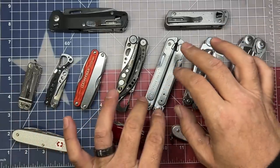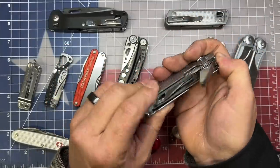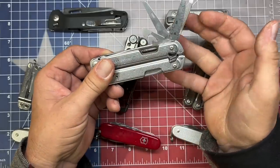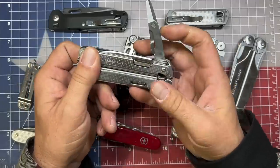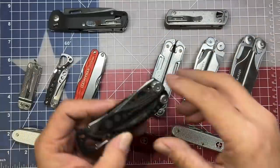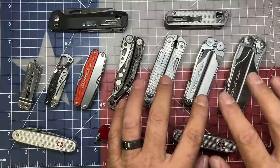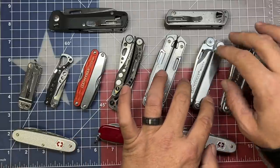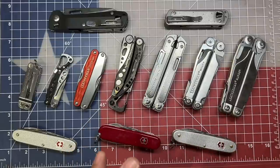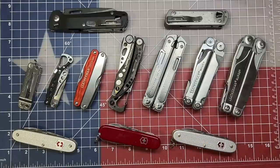Then you can get into tools like the Leatherman Free P4, whose calling card is that they are a lot easier to operate — technically speaking, you can open them one-handed, though I found it's not necessarily the easiest thing to do. These tools, including other lines and brands, are going to be very all-inclusive and capable multi-tools — more of a toolbox approach. They range in size, weight, and different combinations of tools. They are more suited for someone working in the blue-collar world or who is more of a tinkerer. I would definitely not advocate carrying a Leatherman Surge in an office environment.